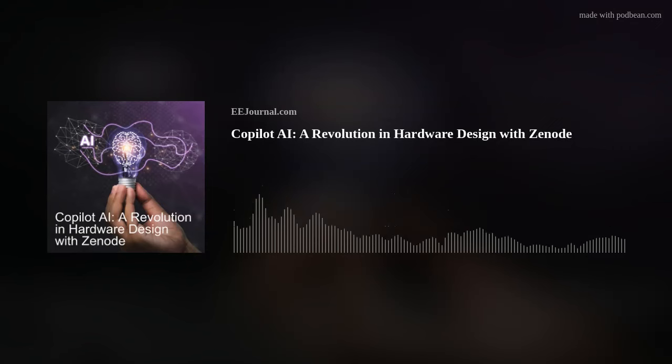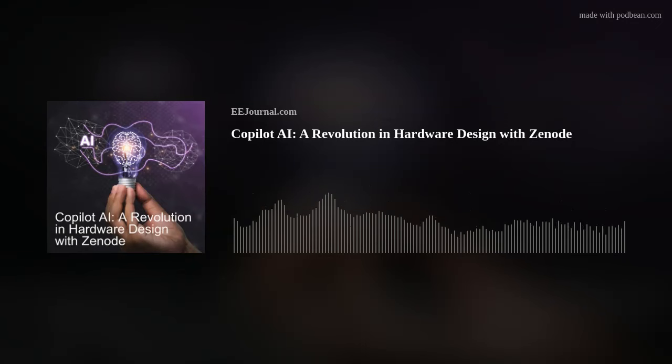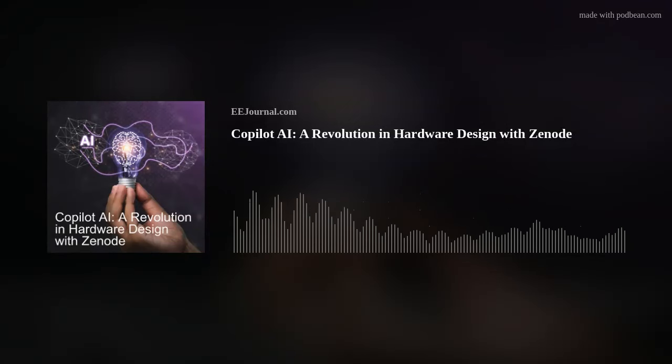Hello everyone! Welcome to episode number 606 of this electronic engineering podcast called Amelia's Weekly Fish Fry, brought to you by eejournal.com and written, produced, and hosted by me, Amelia Dalton. I am super happy to have Brandon Bourne from Xenode on my podcast this week. Brandon and I are talking about the interesting intersection between AI and hardware design, and how Xenode is looking to revolutionize hardware design with their AI-enhanced electronic component search engine.